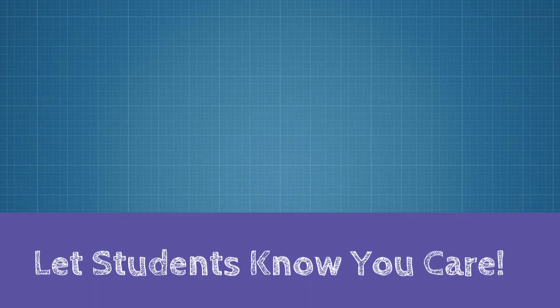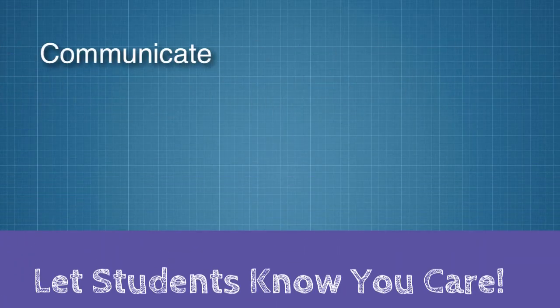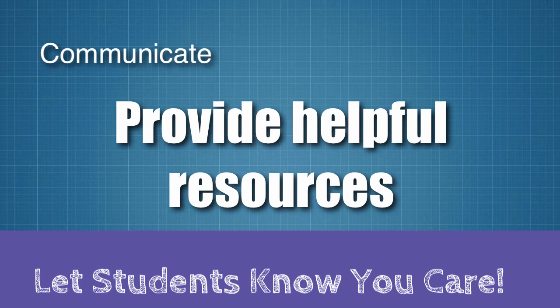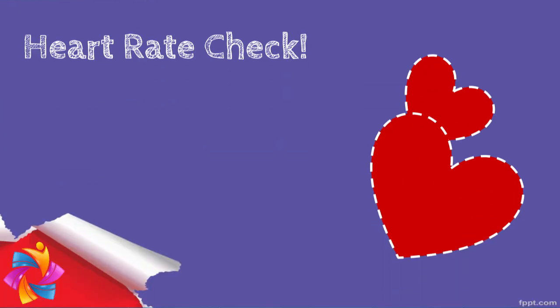Send students a note to let them know you see them. Tell them you notice them both when they are in the class and when they are not. Reach out to students who missed class — a quick email or phone call from you might be just the thing to get the student back to class. If they are struggling, refer students to campus resources including the Learning Commons or counseling.